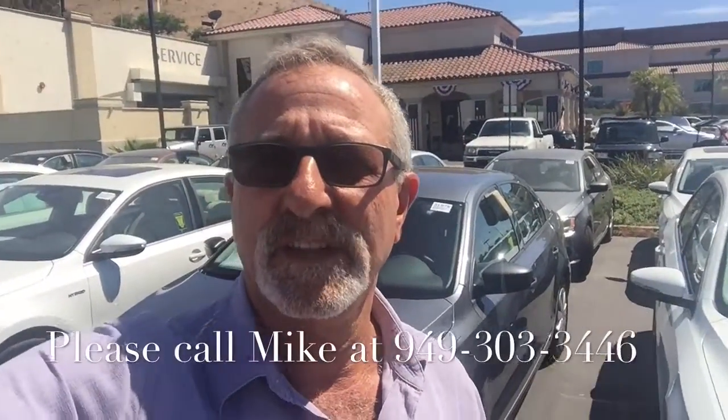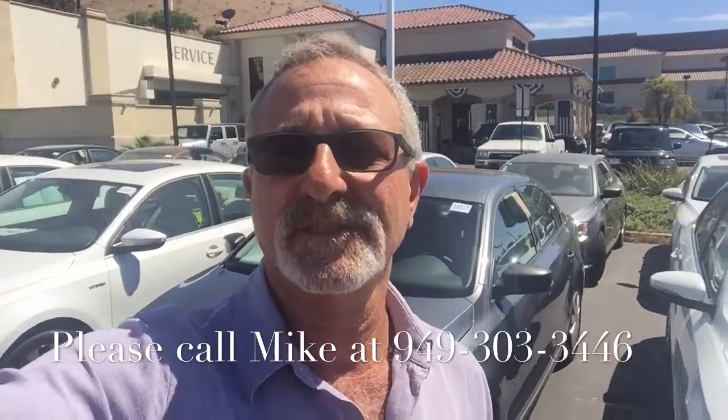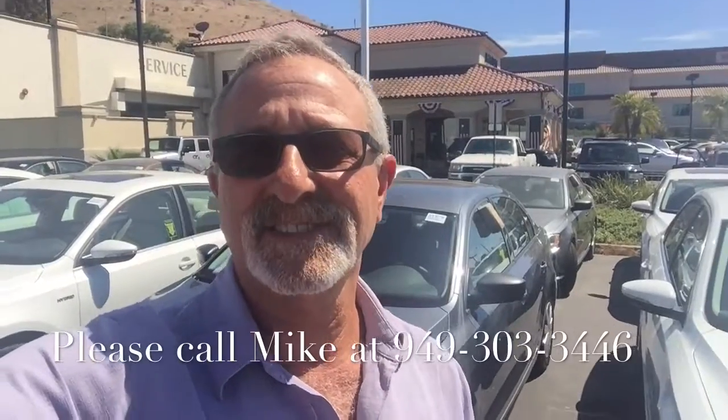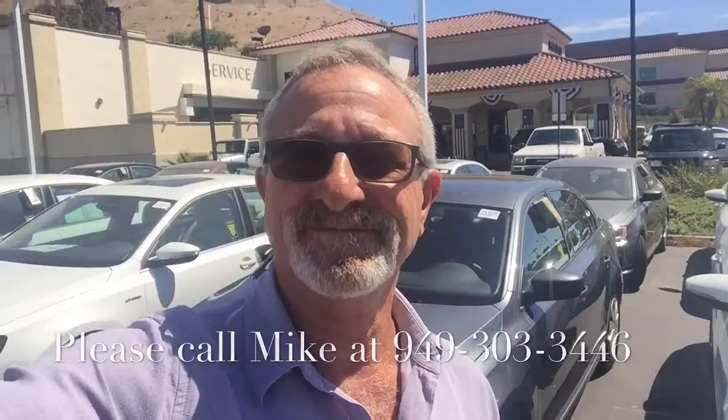That's just a quick look at one of the Jetta S's that we have here. Please give me a call — my number's here on the screen, and I'll be happy to answer any questions you might have. Let's schedule a time for you to come down and test drive one of these great cars. You have a great day, and I'll look forward to hearing from you soon. Bye-bye!